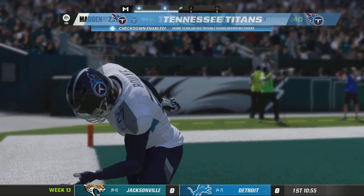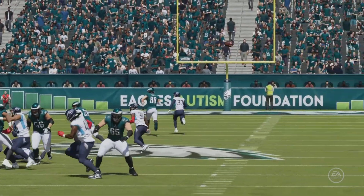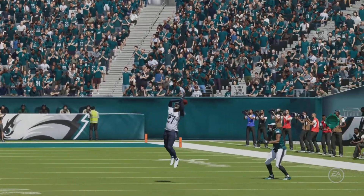So this defense doubling its pleasure there. They had the fumble return for a score earlier in the game, and now this time an interception return for another score.